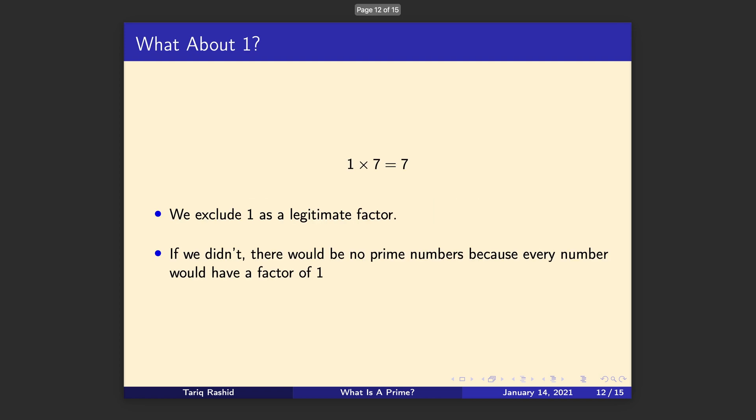You might be thinking: what about 1? One times seven is seven — that's correct, we're not going mad. But we're going to exclude one as a legitimate factor for the purposes of primes. If we didn't, then there wouldn't be any prime numbers, because every number would have a factor of one — one times five is five, one times eleven is eleven. So it's not useful. If you look up the formal definition of a prime, it says a prime has no factors other than one and itself — that's just a slightly more formal way of saying what we're saying here.